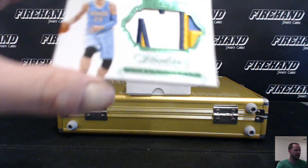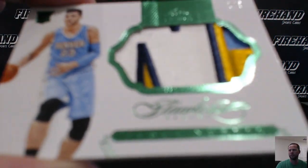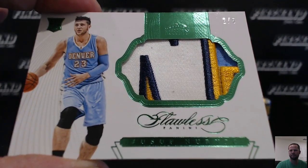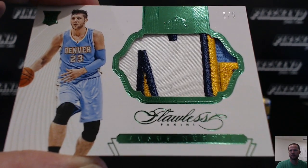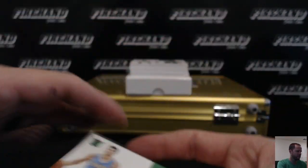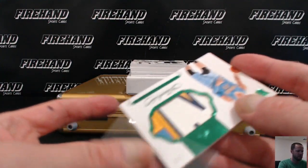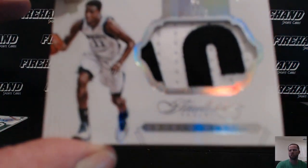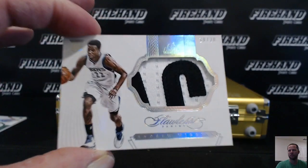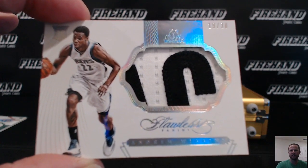First up, number two out of five — Joseph Nurchich rookie patch emerald. That is Mako, 105 Marcus. Next, rookie patch Andrew Wiggins, 19 out of 20. Wiggins rookie patch goes to Appalachian Card Source, congrats.